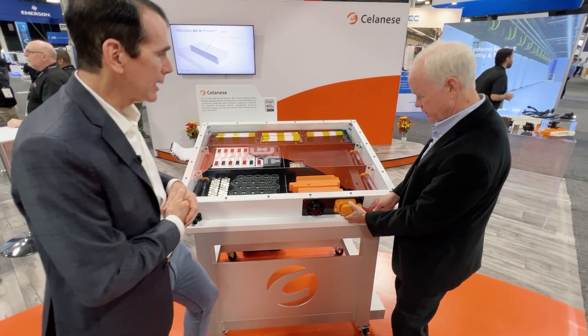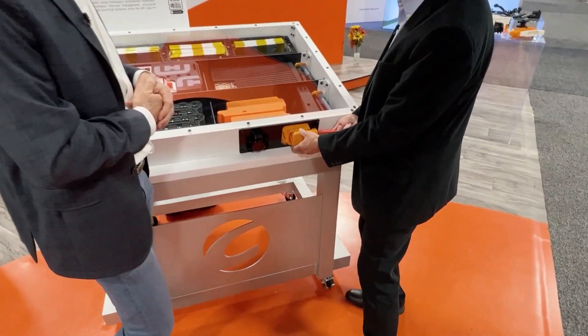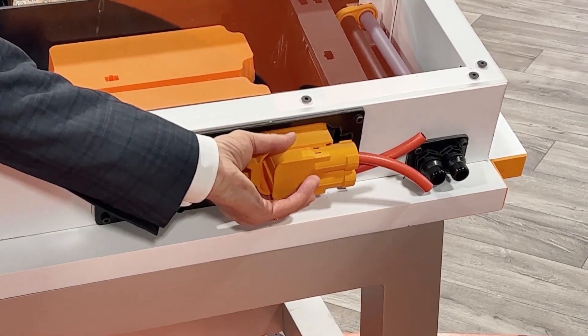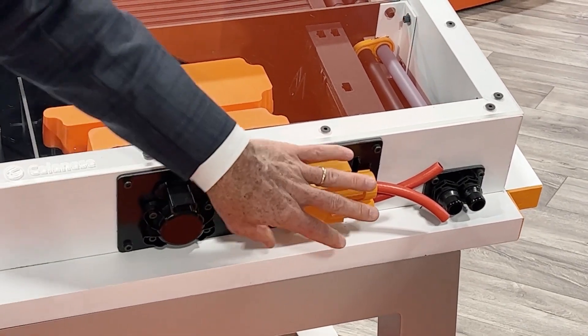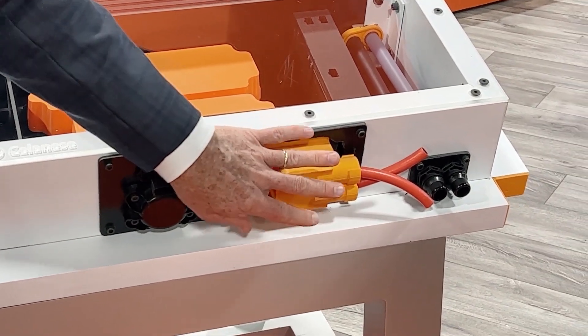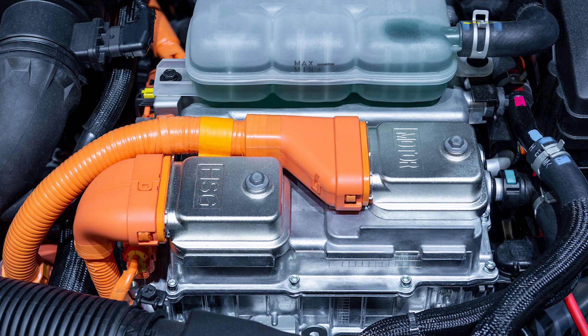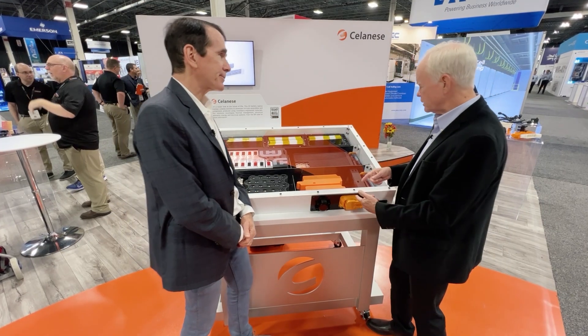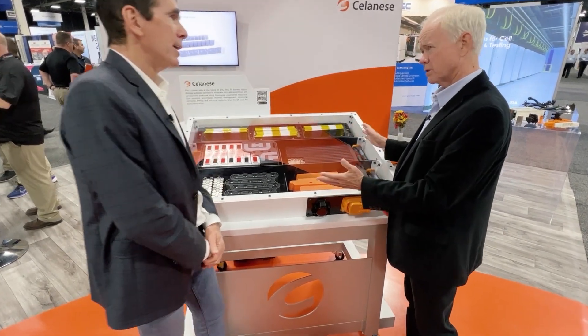This connector here is a high-voltage, flame-retardant connector — this plastic can withstand up to 1000 volts, which is where the industry is going. Celanese has been in the electrical and electronics industry for many years and is translating that expertise right over into the EV space. The 1000-volt architecture is all about fast charging.